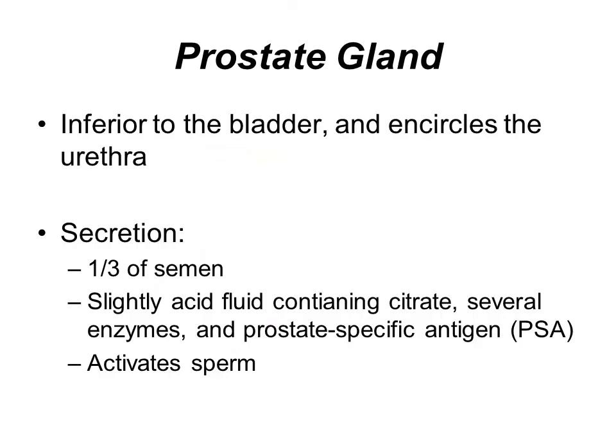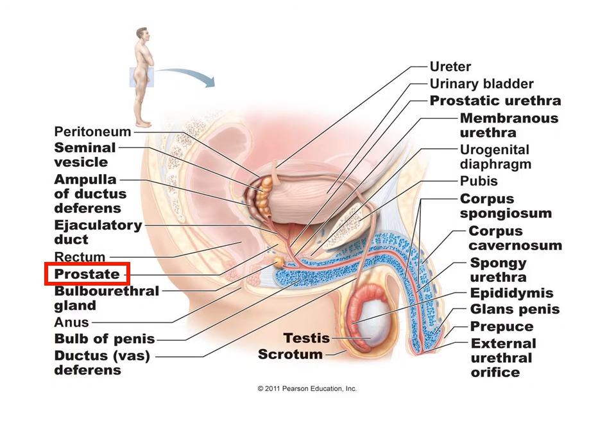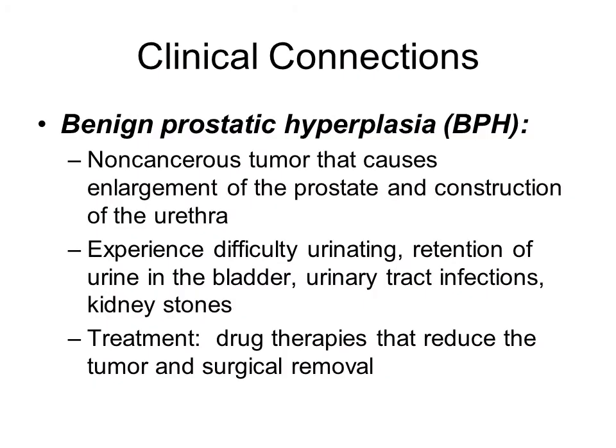Below the bladder is the prostate gland, which encircles around the urethra. It secretes a slightly acidic fluid containing enzymes that help activate the sperm. It also secretes PSA, which is the prostate-specific antigen. As you can see, it is below the bladder and surrounds the ejaculatory duct, the urethra passing through the prostate gland, with the prostate surrounding both the urethra and the ejaculatory duct.